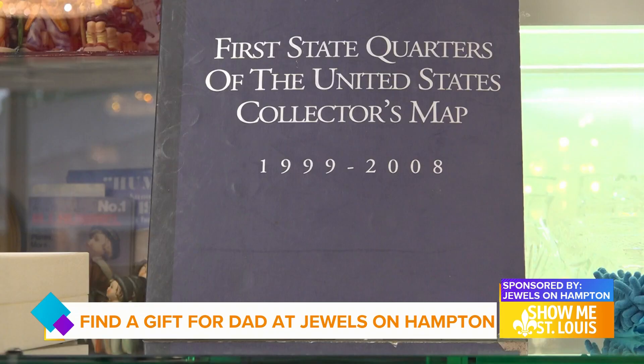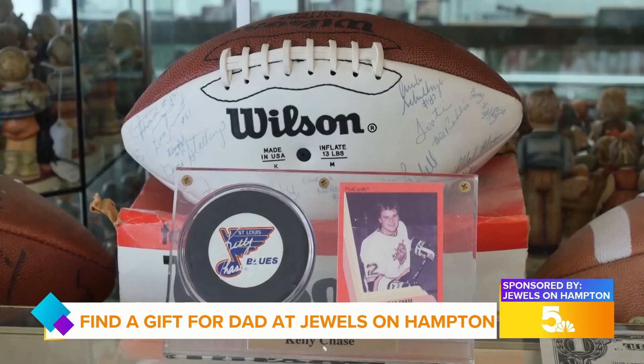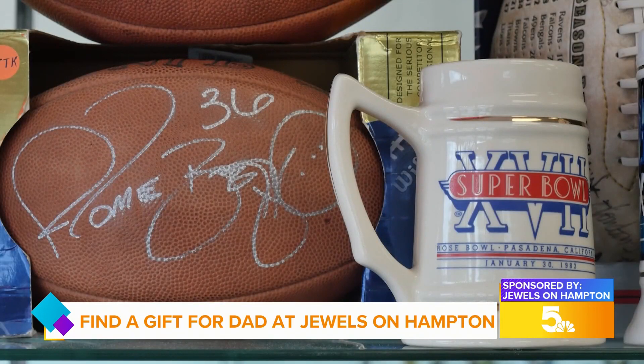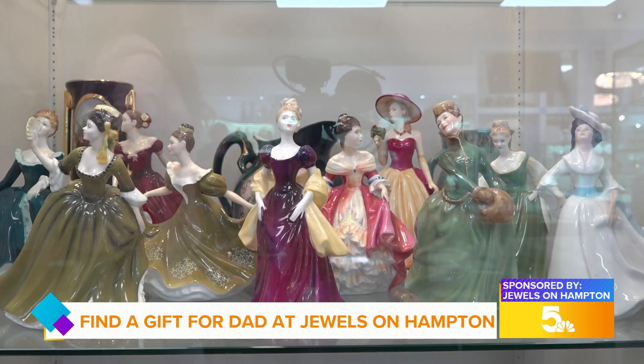If you're still looking for the perfect gift for dad this Father's Day, look no further than the antique and collectibles area at Jewels on Hampton. There you can find an enormous selection of sports memorabilia, antiques and beautiful figurines that you won't find anywhere else.